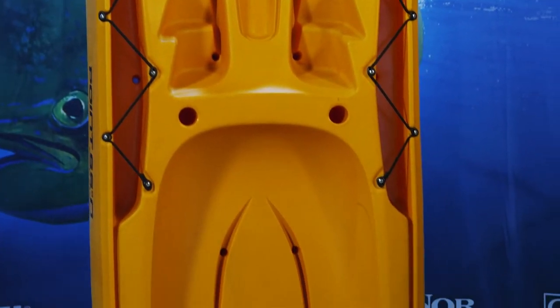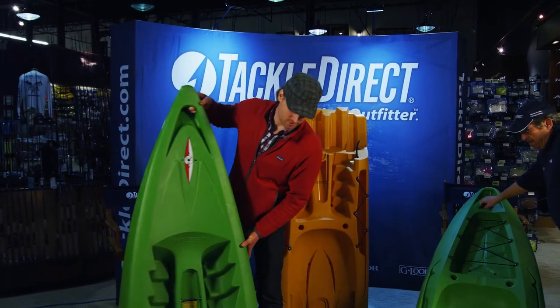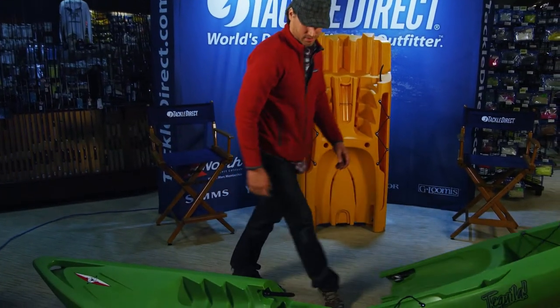I guess the best thing we do is just put one together. Sounds good. So this is the front section. Each section is 24 and a half pounds, so it's meant to be light and convenient, and just about everyone can carry it.